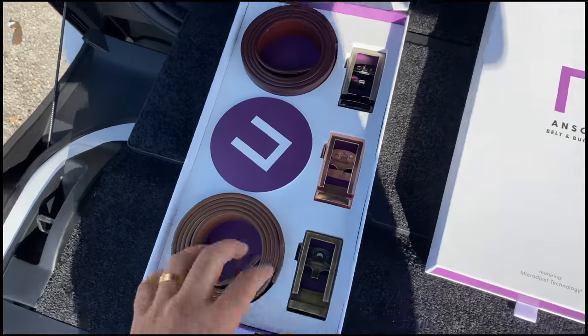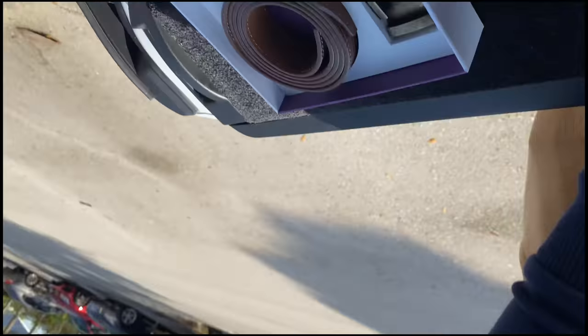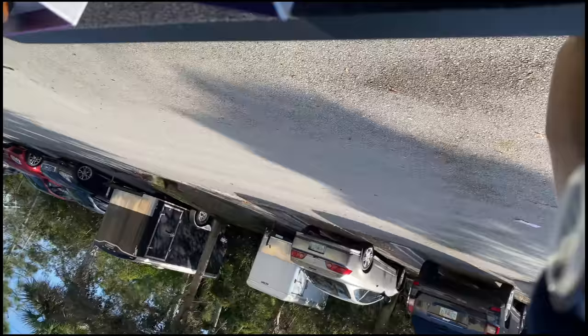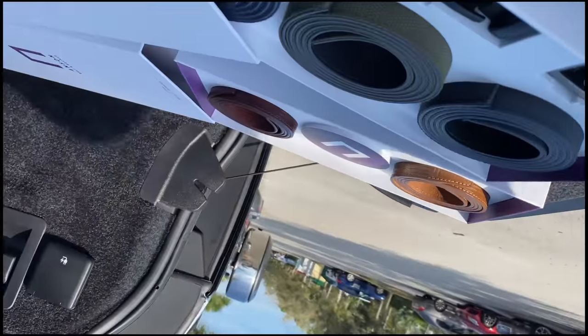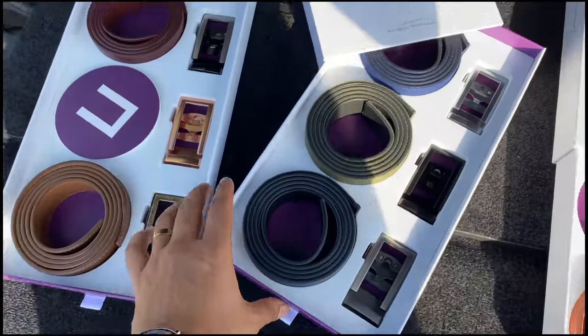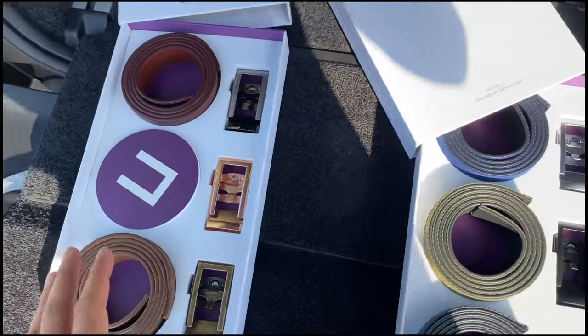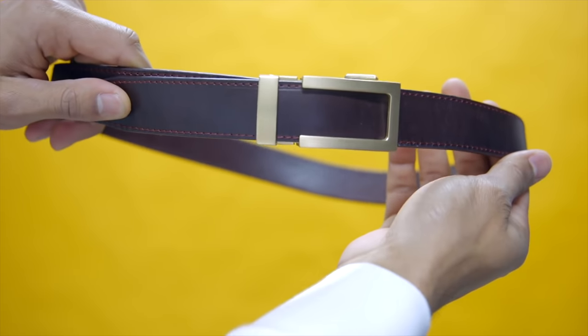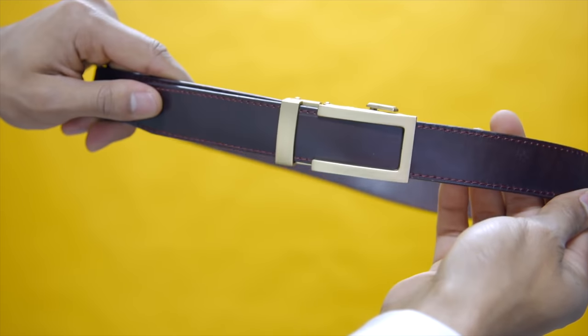Anson Belts sends you a package — for example, you can get three buckles and two belts, or three belts and three buckles. The cool thing about Anson Belts is their micro adjustments. You don't have to worry about making holes or your belt getting all cracked up. They have micro adjustments — if you ate a little too much and need adjusting, you can just pull it out and everything fits perfectly.